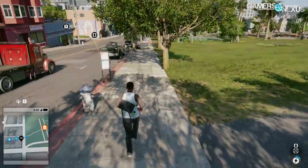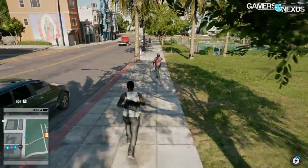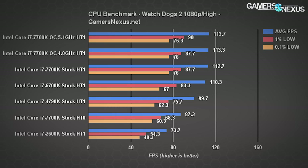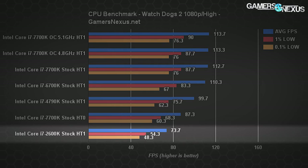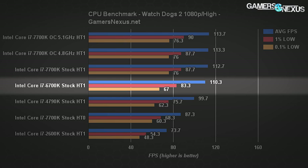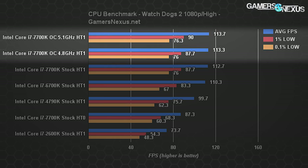Watch Dogs 2 provides a look at a modern mixed workload title — it has some CPU scaling but is also quite abusive on the GPU. The i7-2600K sees just 74 FPS average with lows at 54 and 48. Even jumping from Sandy Bridge past Ivy Bridge to Devil's Canyon yields more than a 20 FPS gain. The 6700K averages 110 FPS with lows at 83 and 67. The stock 7700K provides 112.7 FPS average with lows at 88 and 76 — about 2.5% over the 6700K. Overclocking gets another 1 FPS or so — and that's it.